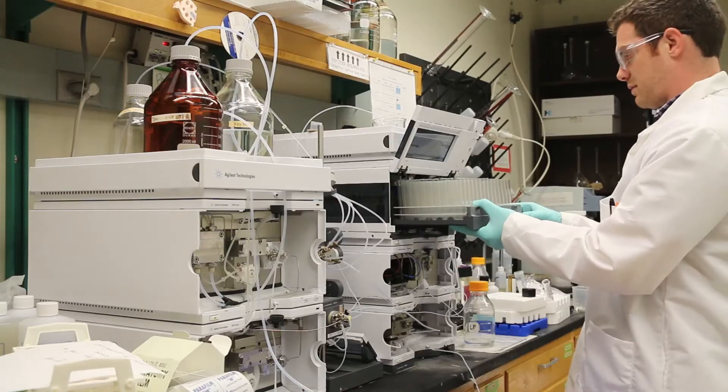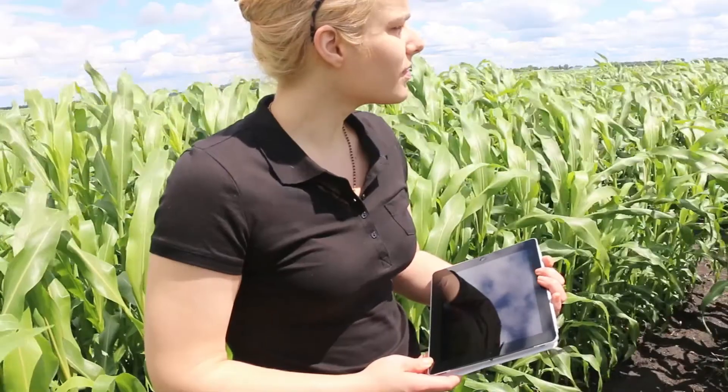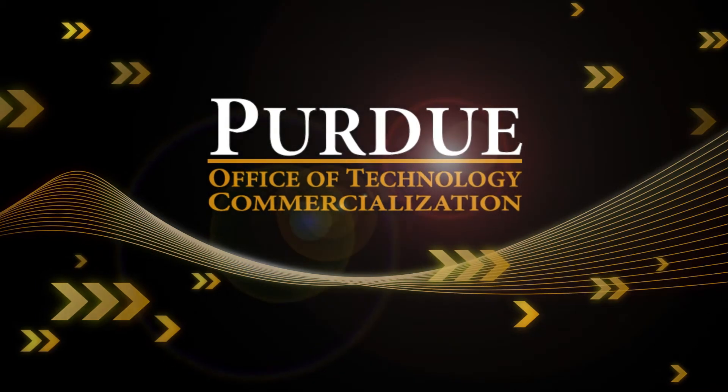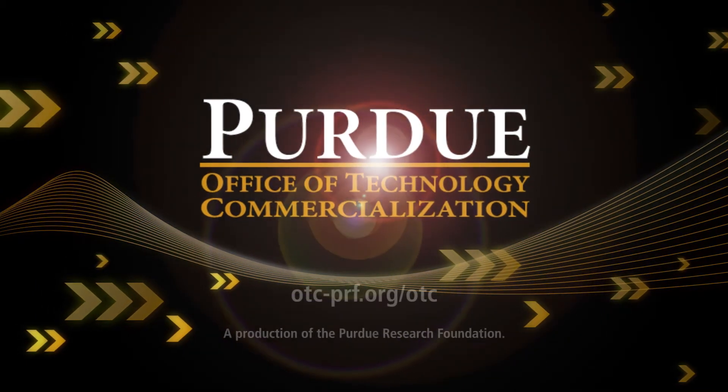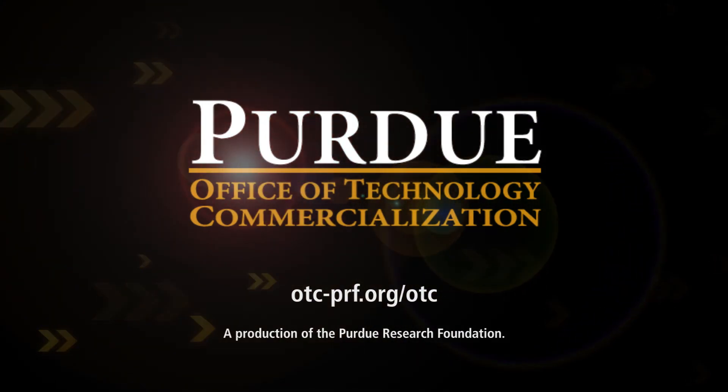Purdue's patented technologies include new cancer treatments, alternative fuels, biomedical devices, agricultural innovations, and others that are available for licensing through the Office of Technology Commercialization. To find more information about this and other Purdue technologies, visit otc-prf.org.